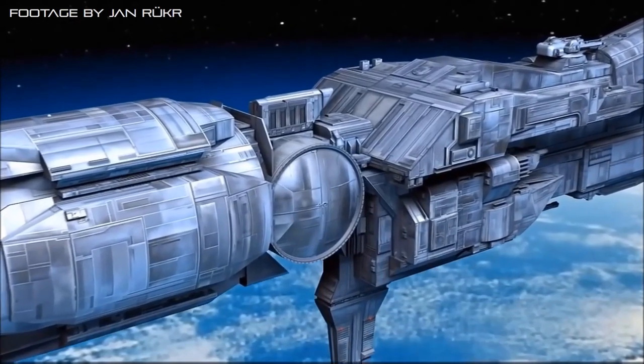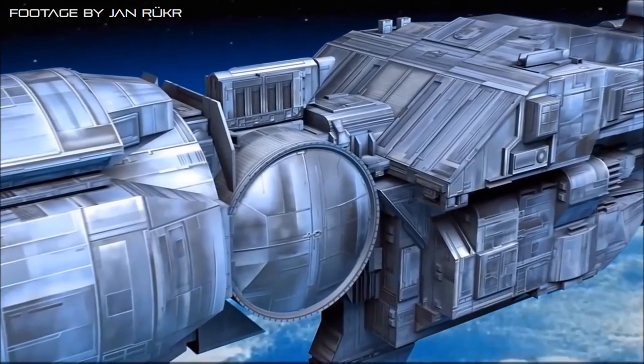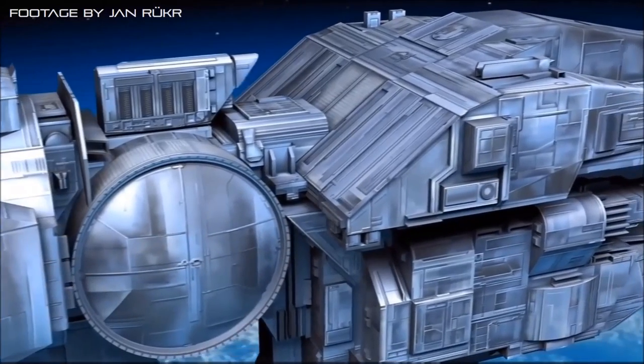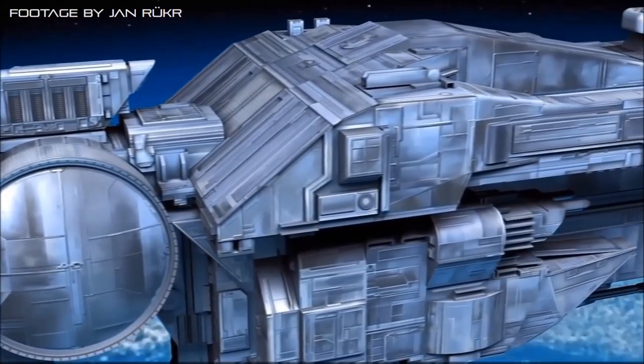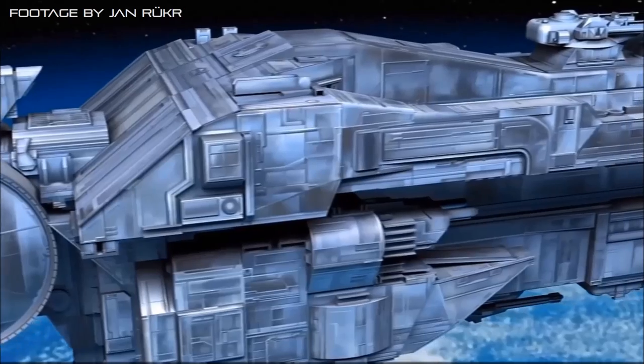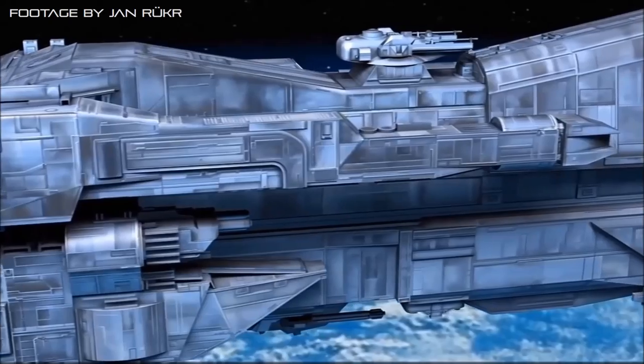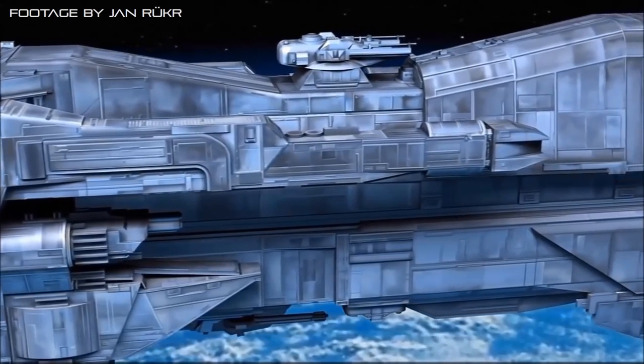Fixed to both its dorsal and ventral primary hull, the Conestoga sports twin-linked railgun turrets for close-quarters engagements, and loaded into several VLS tubes, the ship carries eight long-lance ASAT missiles, useful both for supporting the ship's railguns in CQB, or eliminating fleeing hostiles at medium range.